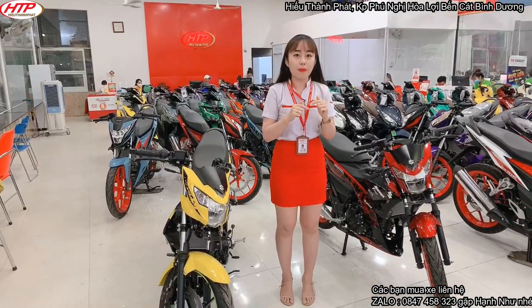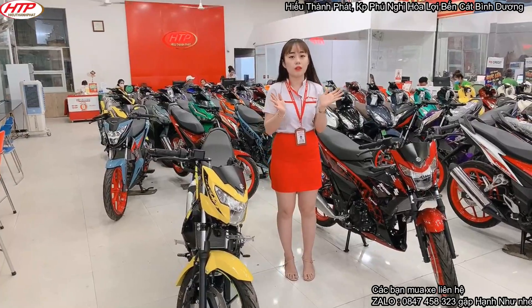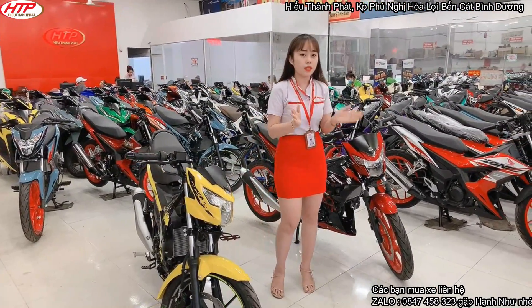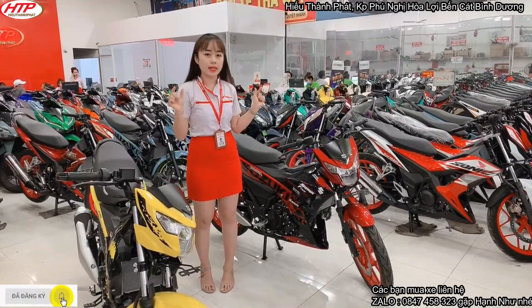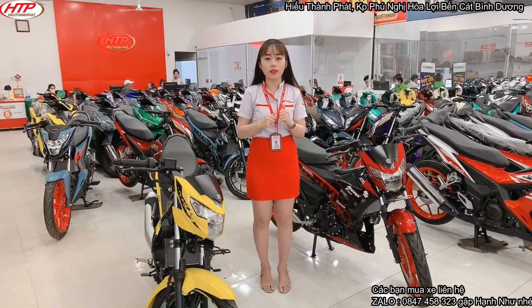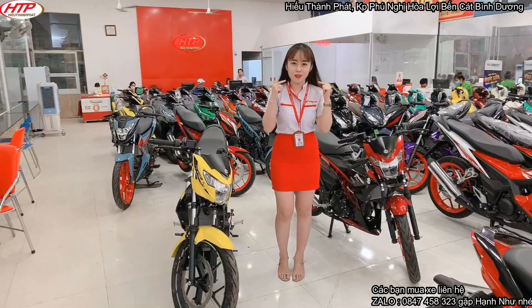Có bạn gọi là màu báo đốm. Nhưng hiện tại cái màu báo đốm đó là phiên bản 2020 Indonesia không còn ra mắt nữa. Để đáp ứng nhu cầu của các bạn, cửa hàng xe máy Hướng Thành Phát sẽ lên 2 cái màu mới này và pha vào đó thêm một chút để cho nó nhìn bắt mắt hơn, nhìn nổi bật hơn.